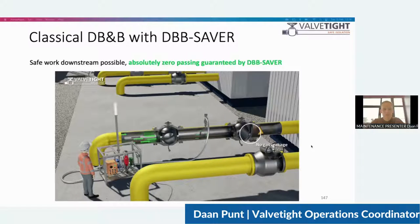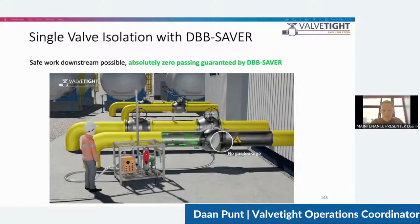The DBB Saver makes safe working downstream possible by connecting to the bleed section in a classical double block and bleed, as seen in the picture below. By imposing a negative pressure difference into the section between two valves, absolutely zero passing to the safe work area is guaranteed by reversing the flow direction over the second valve. It's also applicable to a single valve isolation: we can create a negative pressure difference between the two seats in a single valve, reversing flow over the second seat and making leakage towards the safe work area basically impossible.